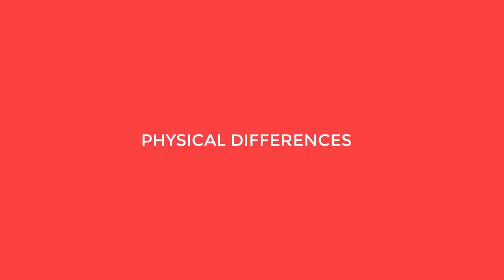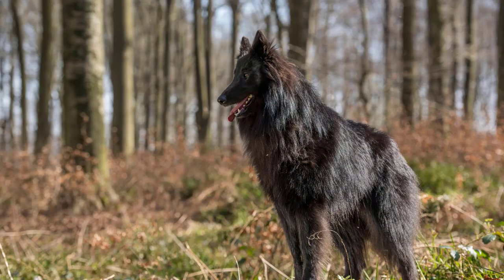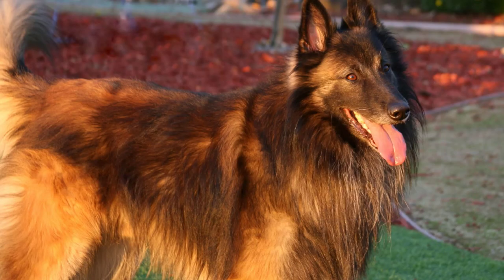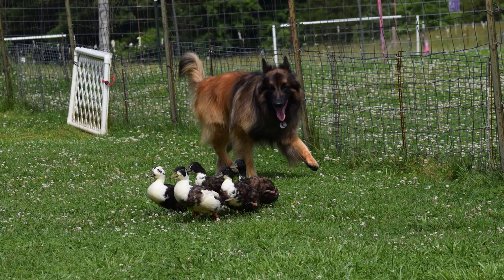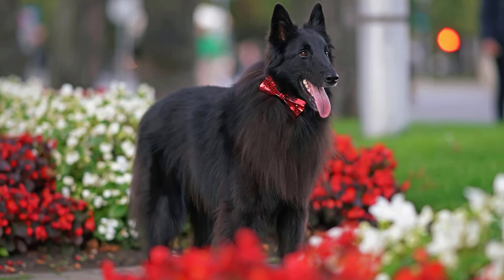When it comes to physical appearances, the Tervurin and Groenendael Belgian Shepherds may share some similarities, but they also have distinctive features that set them apart. One of the most noticeable differences is their coat color. Tervurins typically have a luxurious, long, and flowing coat in shades of fawn with a black overlay. Groenendaels, on the other hand, sport a striking solid black coat with a dense undercoat, which is what often catches the eye and makes them so visually striking.